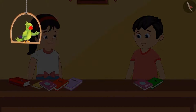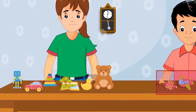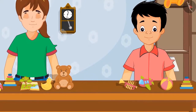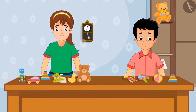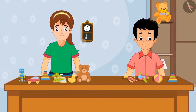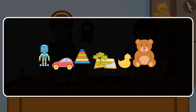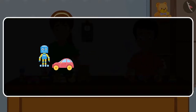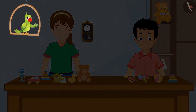So children, can you also find the difference between two numbers in this way? Come on, let's see. Neha has six toys and Sonu has four toys. Now can you tell me who has more toys? Yes, Neha has more toys. But how many more? To find this out, we will have to subtract the number of toys Sonu has from the number of toys Neha has. So on subtracting four from six, we are left with two. Neha has two more toys than Sonu.